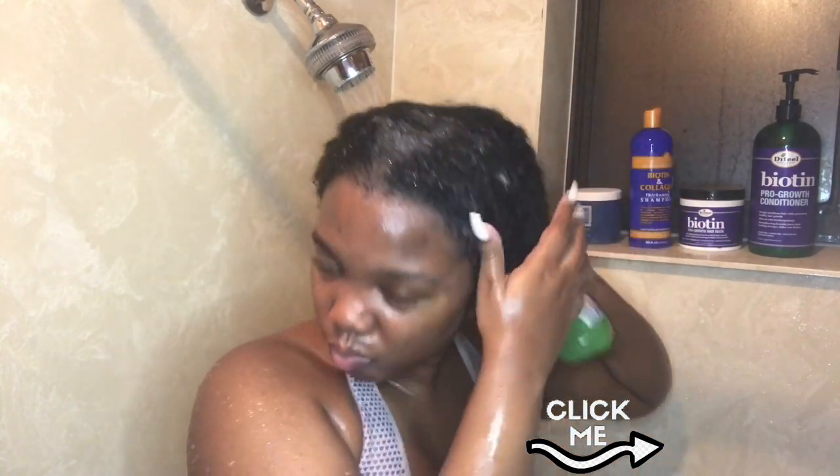Now I'm taking that hair rinse and really focusing it on the scalp area, using my fingers to lightly massage it to get blood circulation going and promote hair growth. Once I'm done with that process, I tie the hair back, let it sit for a couple of minutes, and then rinse it off.